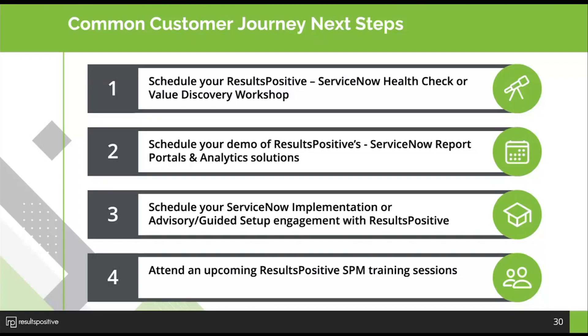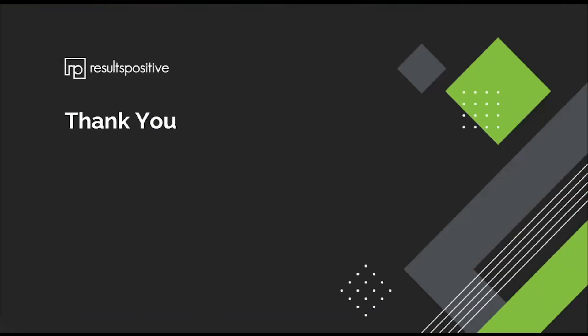Thanks again to Eileen and Michelle for presenting today and sharing their experience and expertise. And thank you everyone for participating. We'll turn it back over to Sean for closing statements.